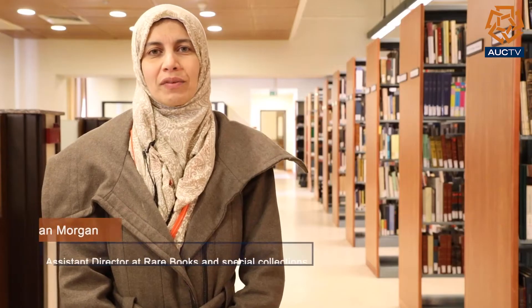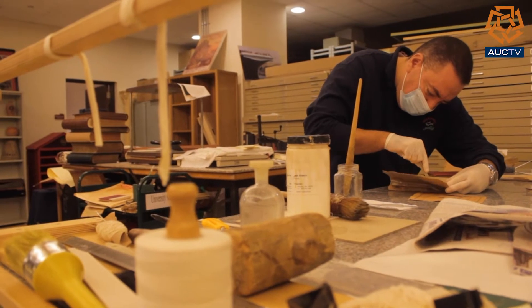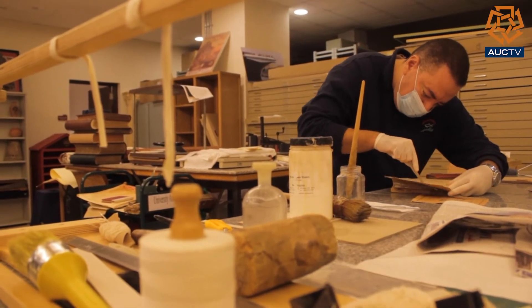In the conservation lab, we use very sophisticated materials that require us to be cautious when dealing with the very rare materials that we have.